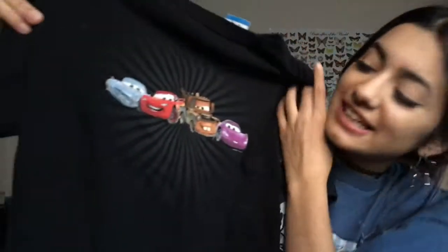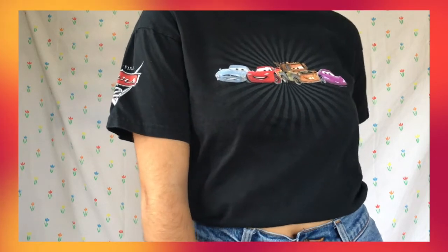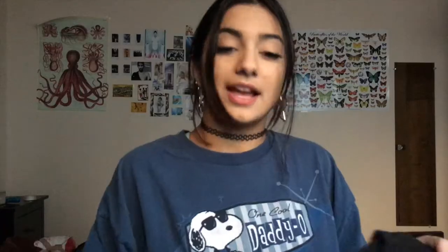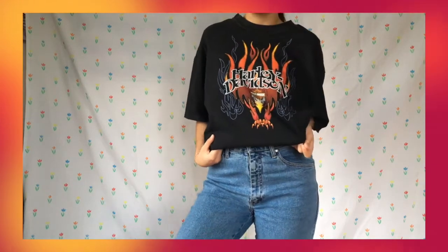Speaking of cars, I found Lightning McQueen and his squad, which is just so sick — another great find right here. And then, not cars but motorcycles — I found this really rad Harley Davidson shirt. It's got flames everywhere, which is so cool, and then flames on the back with the logo. I know everybody is really into Harley Davidson right now, which I don't blame them.